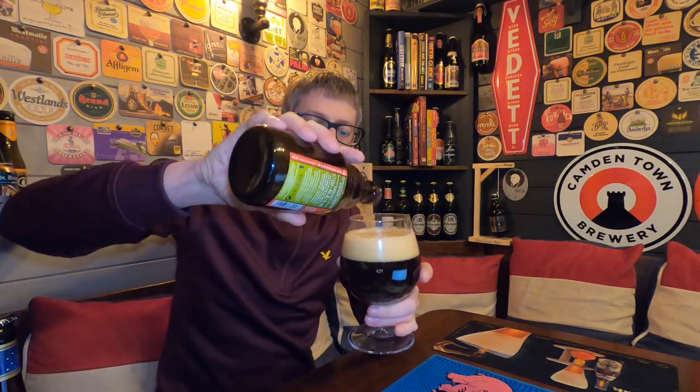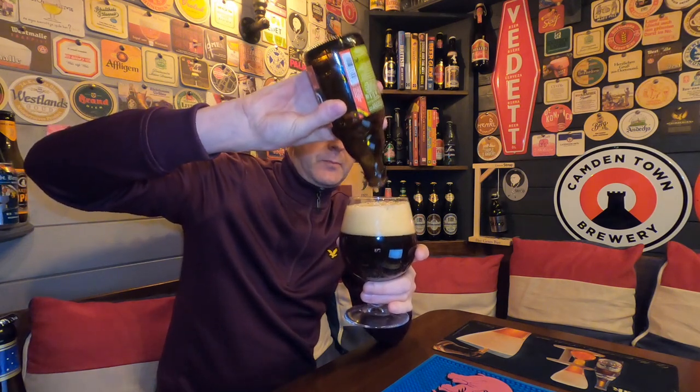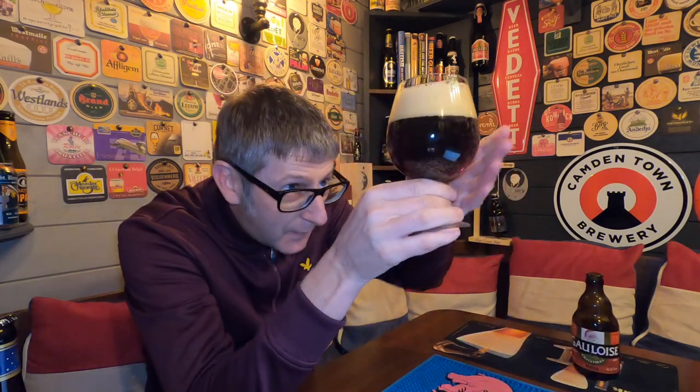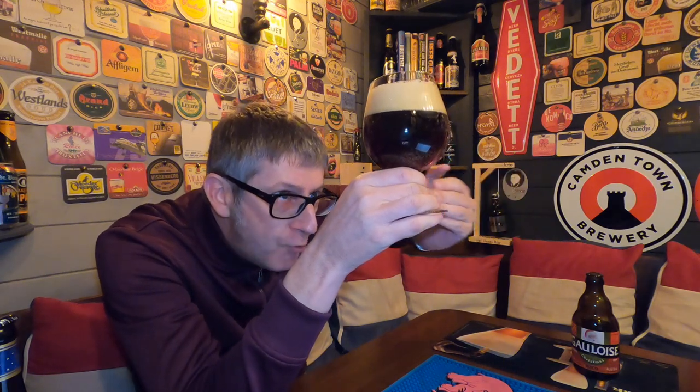Get the nice yeasty bits in the bottom. There we go. Look at that — what a cracking-looking beer. It's a real dark ruby red when you look through this. It's got a beautiful, nearly three-finger, nice, white, tight foam head.